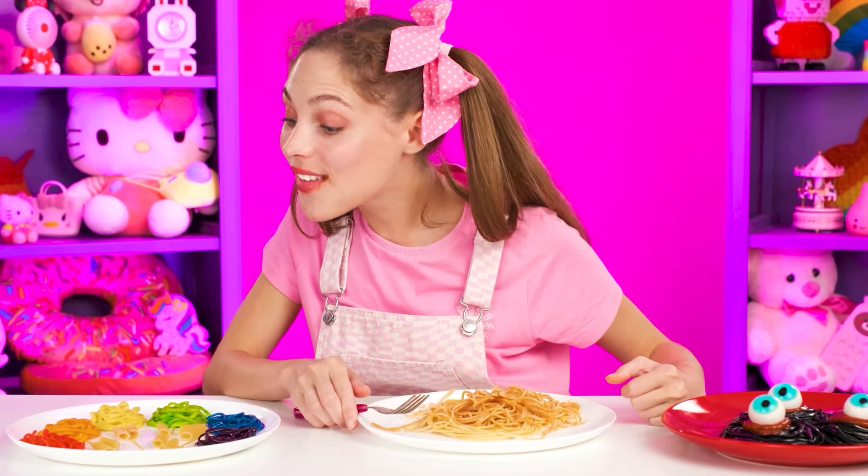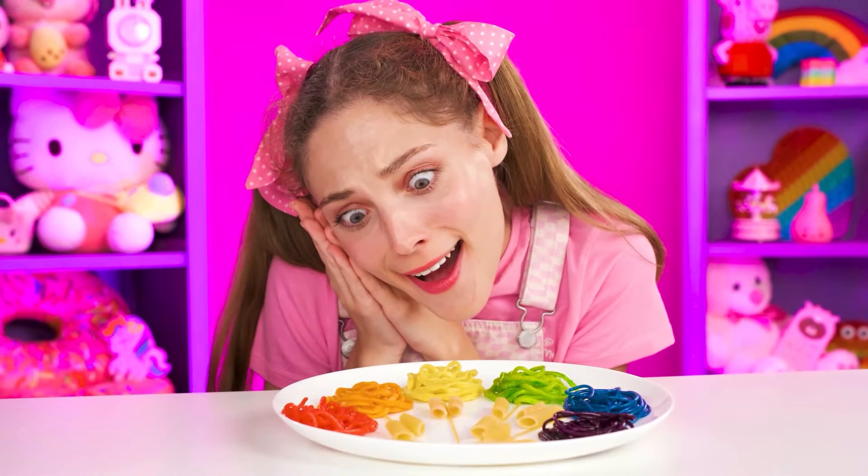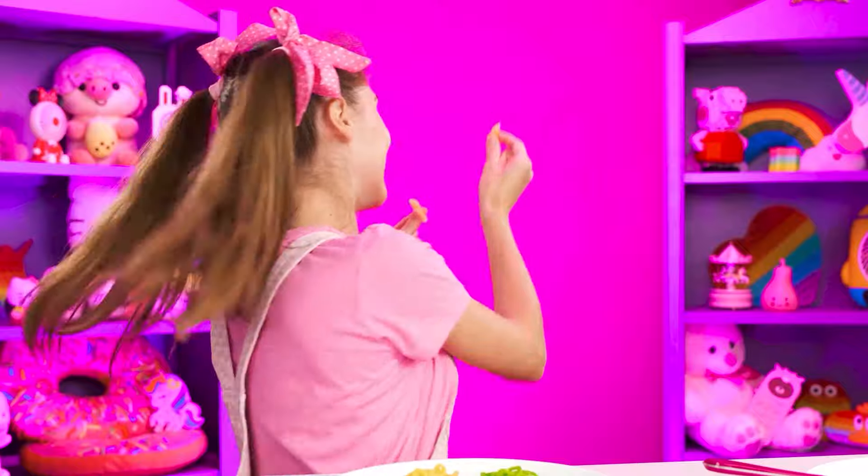Enid's noodles will be next. They turn out unrealistically beautiful and very cute — a real work of art. I don't even want to eat it. Enid also added extra pasta that is very similar to vampire's fangs. Don't you think so? Scary.